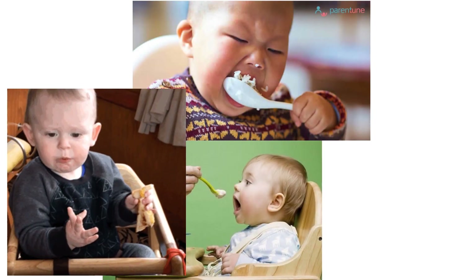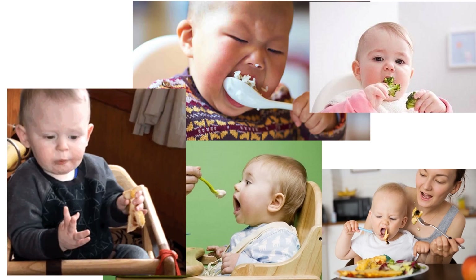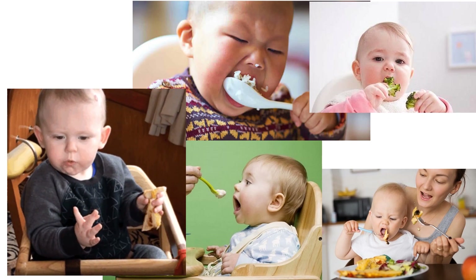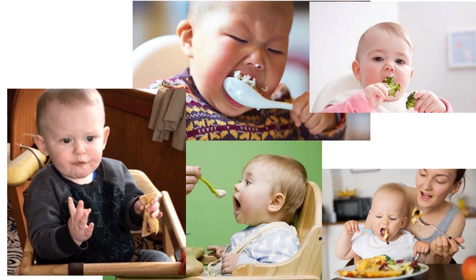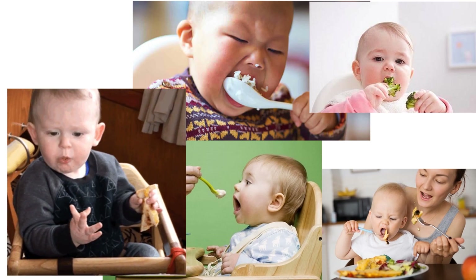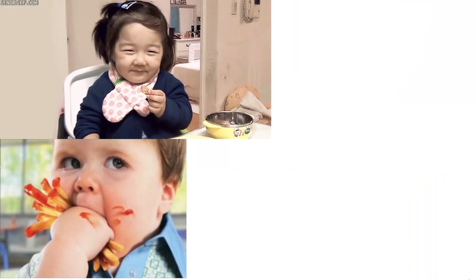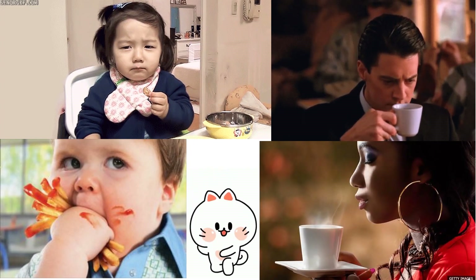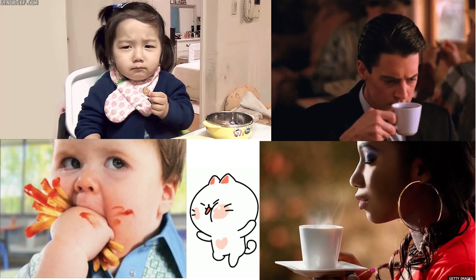When we chew our food, the chemicals in the food dissolve in the saliva. The taste receptors detect the taste and send the information to the brain for interpretation.